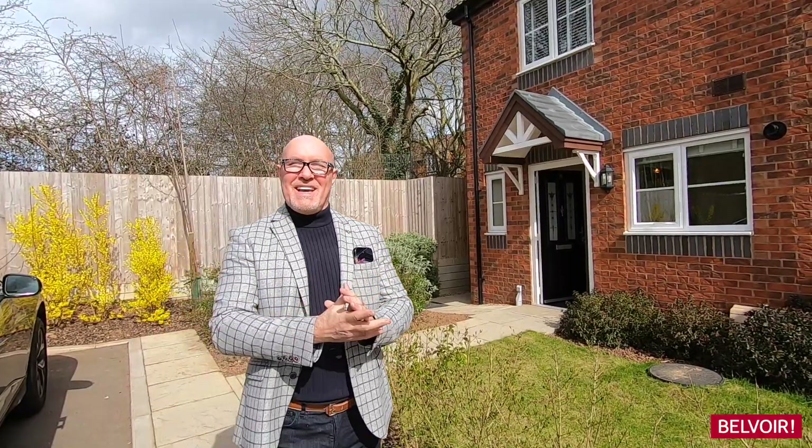Hi, my name is John Walters and I'm from Belvoir Leamington Spa. Today we're on Sydenham. If you hear any camera interference, it's slightly windy today. The location is on a modern development here which is really on the doorstep of Leamington town, just a short drive away.